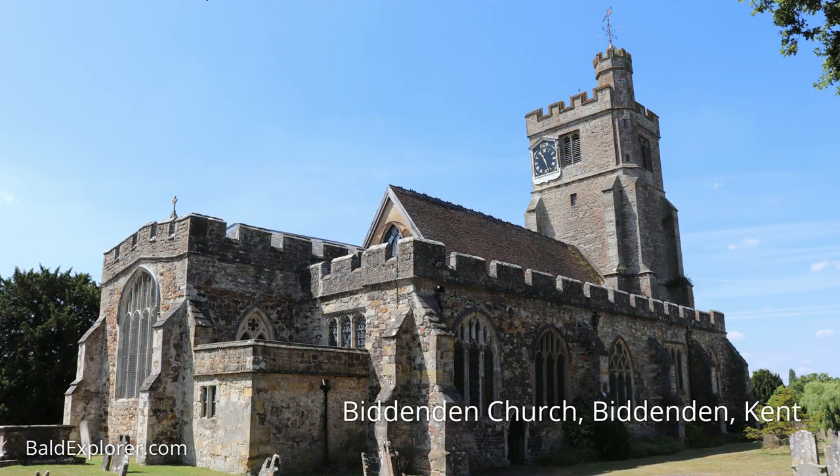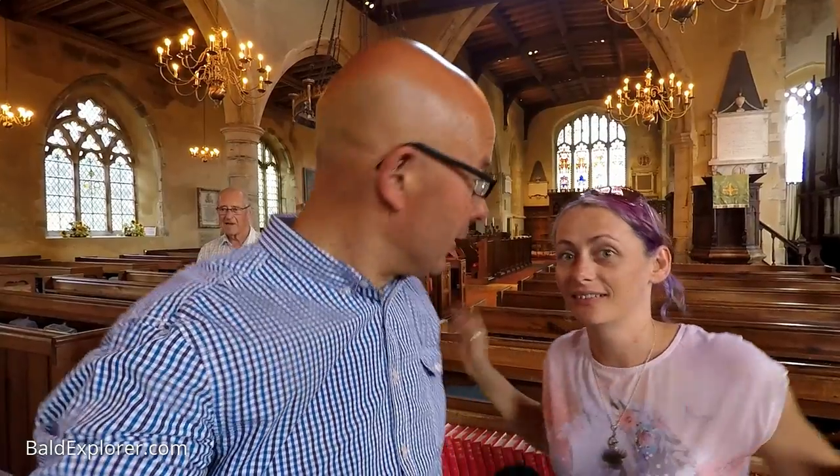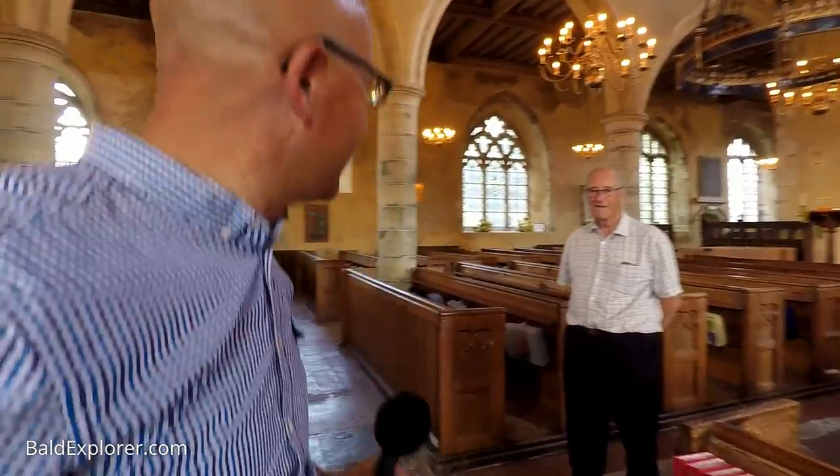Hello, I'm Richard Vobes the Bald Explorer and this is the lovely Julia. We're still having a look around Biddenden at All Saints Church. In a previous video we spoke to Alex the vicar here, but we're going aloft - not up to heaven, at least not yet. We're going to meet Brian Bennewitz. Hello Brian! I know you're a bell ringer.